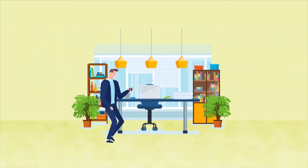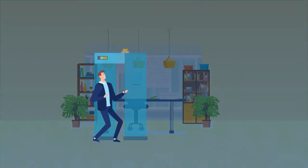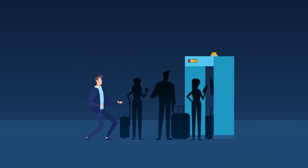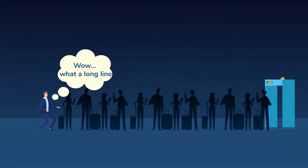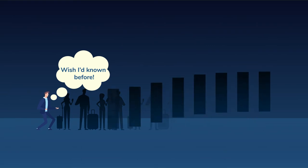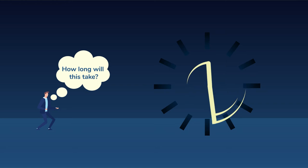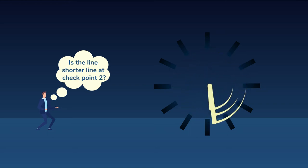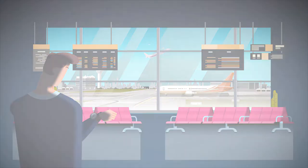Yet there's one part of the journey he can't control: those annoying lines at airport security checkpoints. Sometimes they're a breeze, but too often they're long and unpredictable. Carlos finds the uncertainty super frustrating. He's on a tight schedule and can't afford to waste time in never-ending lines or miss flights because security lines were unexpectedly long.